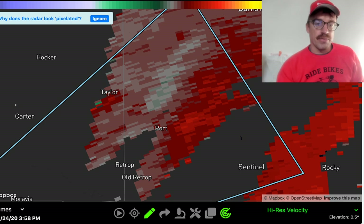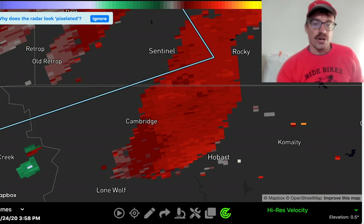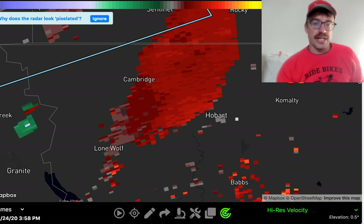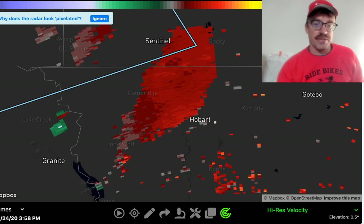That's the original cell, Storm A, that we were watching as it was developing. Now we've got this storm down near the Hobart area with mainly a convergent signature, as those inflow winds are converging around an intensifying updraft — almost like a vacuum cleaner effect.